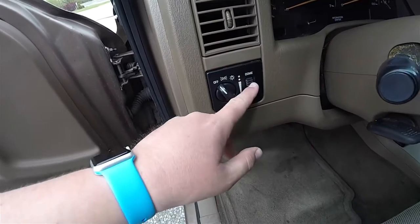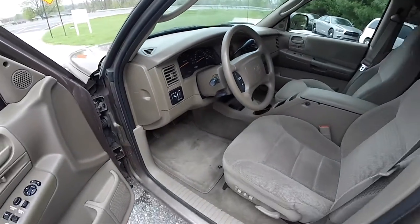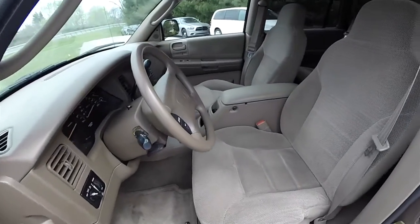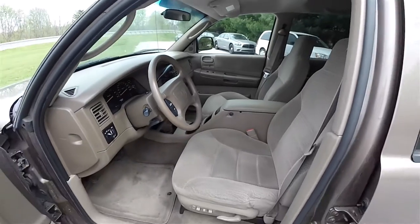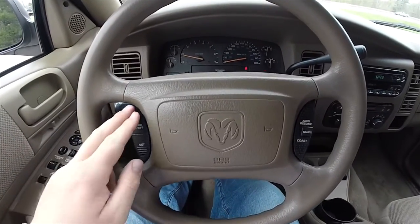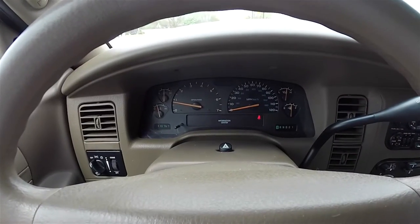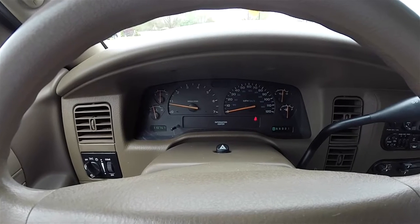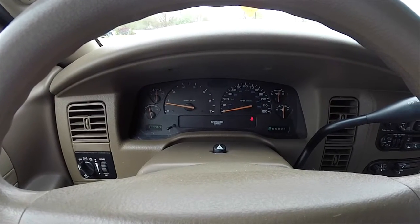The headlamp control pulls out for the fog lamp. You've also got your panel dimmer. Moving through the interior to show a little more detail — cruise control controls are on the steering wheel. Full instrumentation. This vehicle currently has 110,767 miles on it.